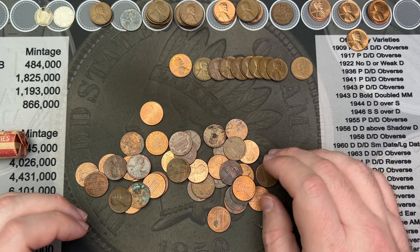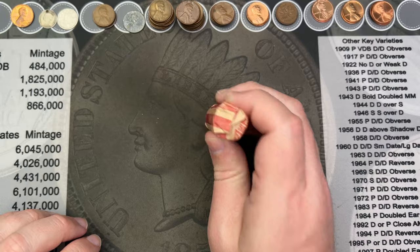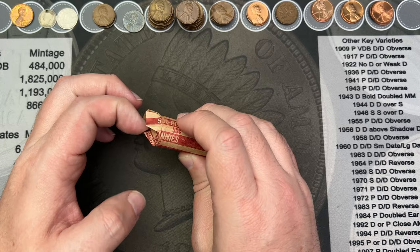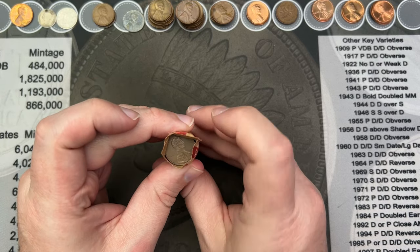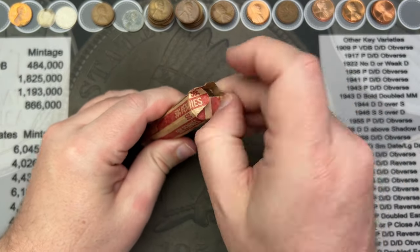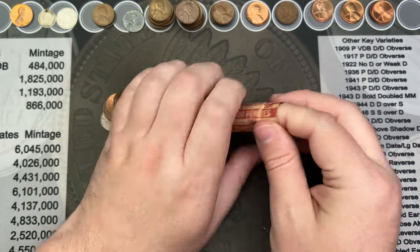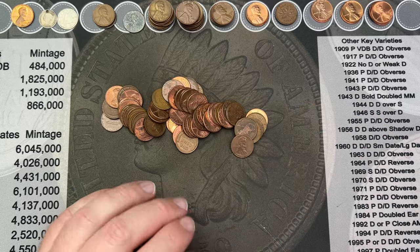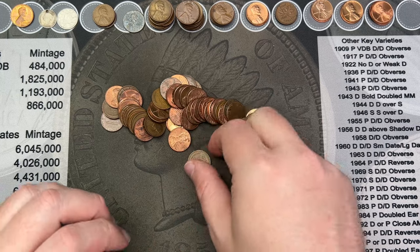We'll check the rest and then move on to the next roll. Okay — final roll! This hunt has been awesome. We've got a 1995 on one end and a 2003 on the other — let's pull it out and see what's in the middle. Some awesome rolls — I can see some wheat cents already.